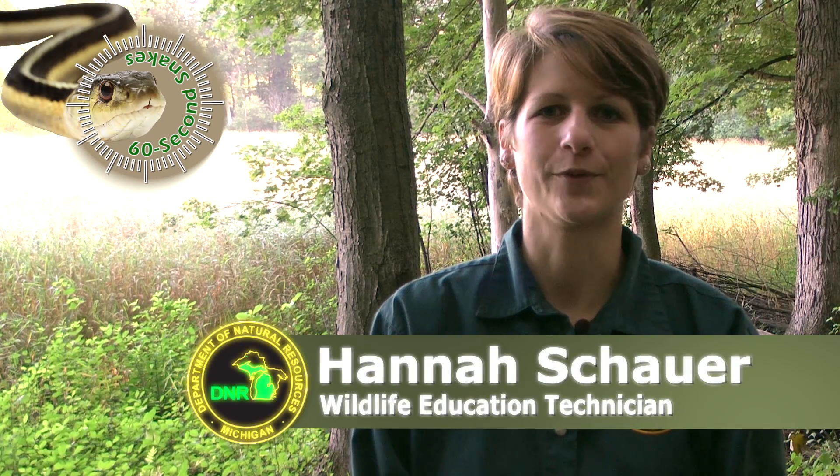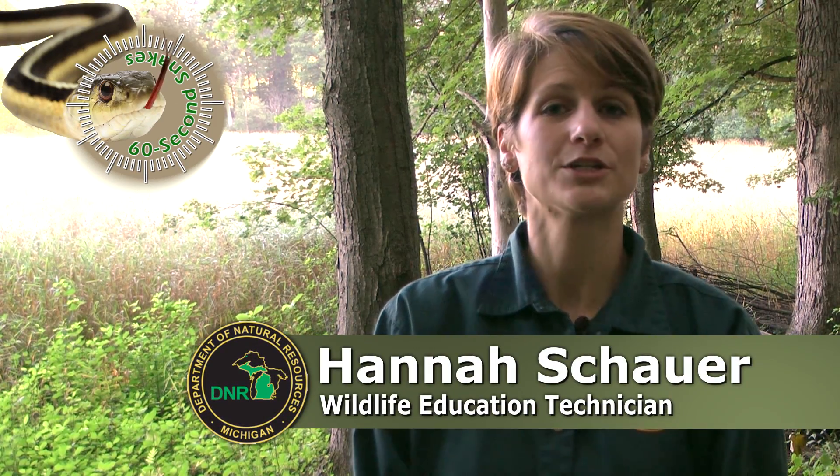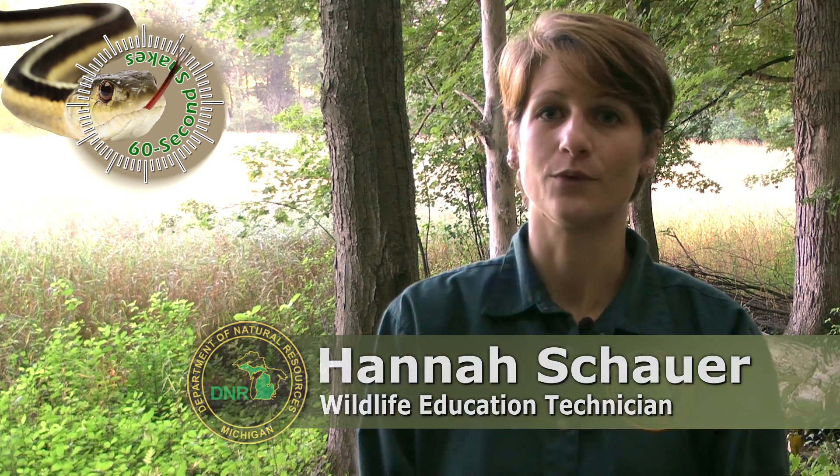On this episode of 60 Second Snakes, we will be talking about the fox snake. In Michigan, we have two species of fox snake: the western fox snake and the eastern fox snake. Here's what to look for.